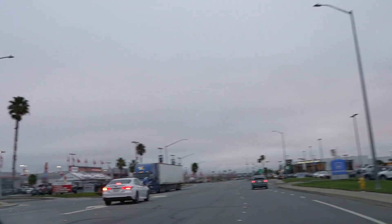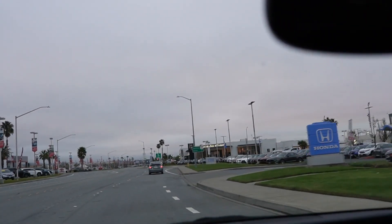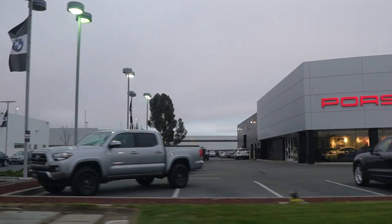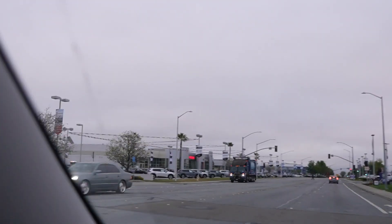Chevy, Honda, Mercedes, Porsche - all in one area. Look at Toyota, look how empty that is. That lot is crazy empty - this used to all be full. Porsche has always been kind of a smaller lot, same with BMW. But yeah, Toyota is super super empty.